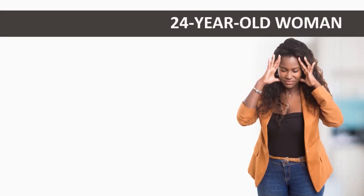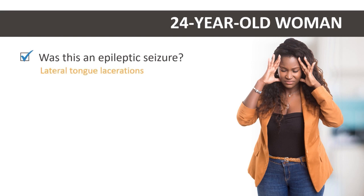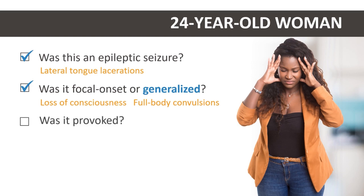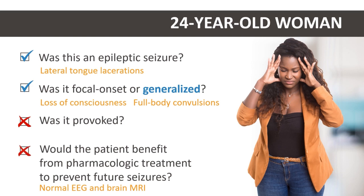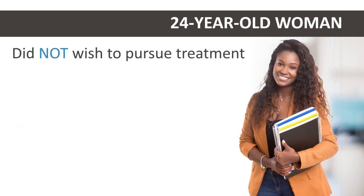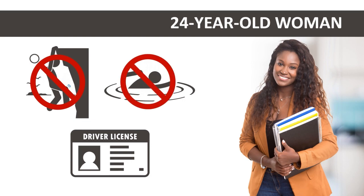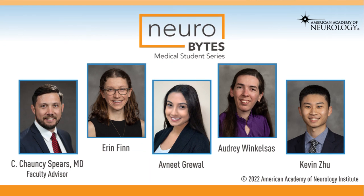Let's apply this approach to our patient. The characteristics of her event are indeed suggestive of an epileptic seizure, especially the highly specific lateral tongue lacerations. Abrupt loss of consciousness with full-body convulsions suggests generalized onset, and normal laboratory workup suggests it was unprovoked. EEG and brain MRI were normal, and accordingly her likelihood of seizure recurrence is low. The patient did not wish to pursue ASM treatment at this time, but was informed of appropriate seizure precautions, such as avoiding heights and swimming unaccompanied, as well as driving restrictions, which vary from state to state. For more information about this and other neurologic conditions, please visit aan.com/neurobytes.